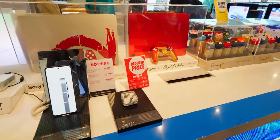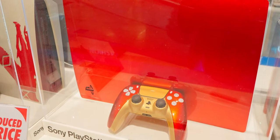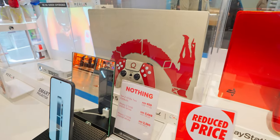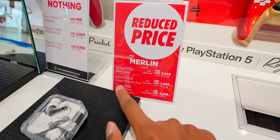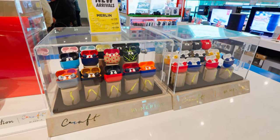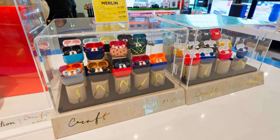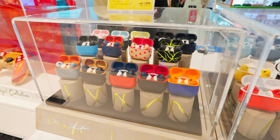Holy moly, look at this — we have a PS5 Royal Collection! Look at that color. Damn, that looks beautiful. The Dragon Candy Red costs almost 2,900 dirhams. I think that is a custom-made PS5. All of these are the Craft series by Merlin. We even have some custom-designed Craft Apple AirPods. They look beautiful — look at the whole theme and color scheme. Lovely. The pricing is also mind-blowing.